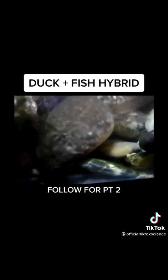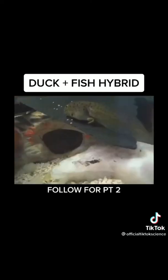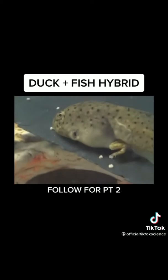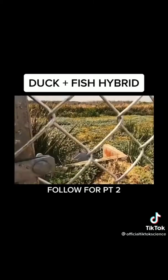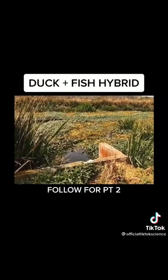This creature wasn't exactly what we were going for when we set out to make dinosaurs real, so we set it free in the local swamp and got back to work in the laboratory.